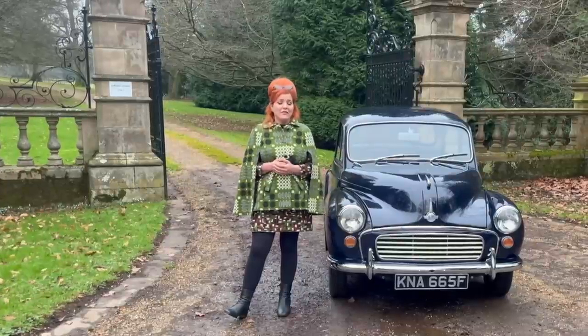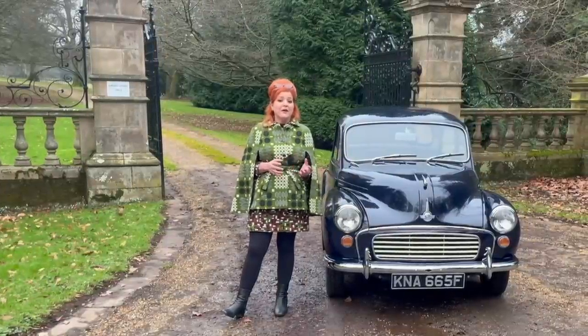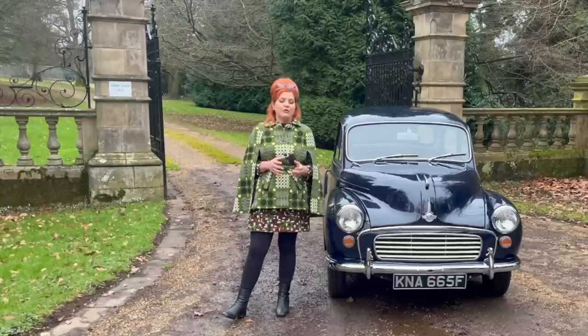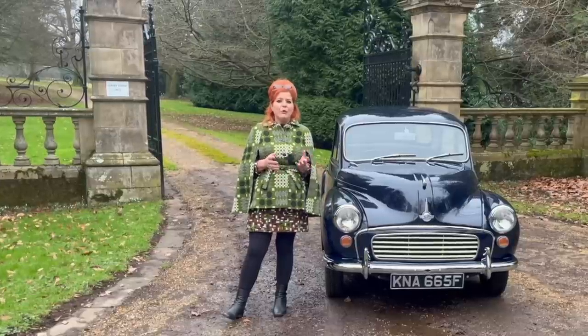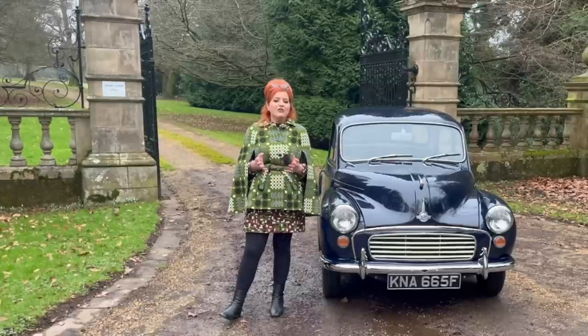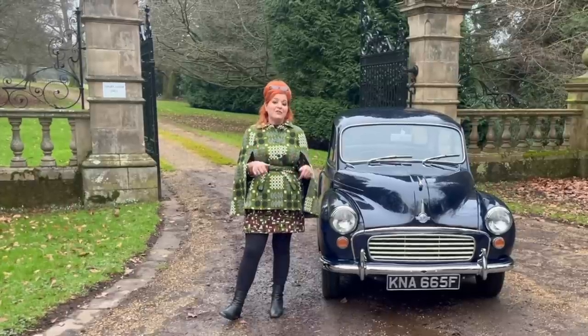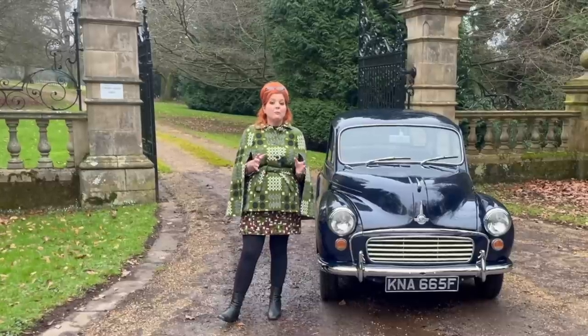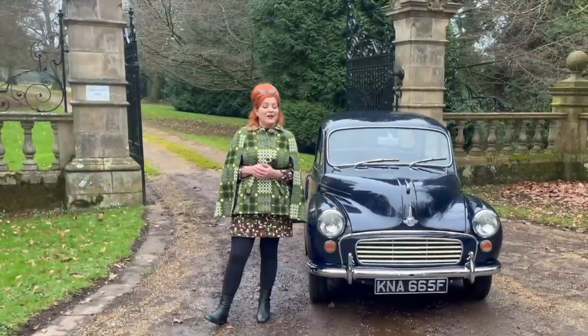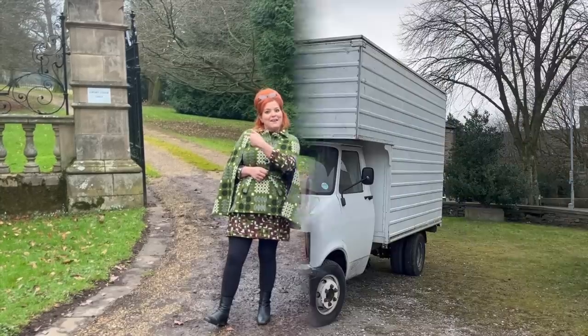Life is too short to drive something boring, so if you're looking for your first classic or your next classic, why not check out Bidding Classics Auctions. Whether it's something pre-war, mid-century, or maybe something newer like a retro hot hatchback, check out their website — there's a link in the description box below, or you can Google Bidding Classics Auctions. There's new stuff going on the website every single week, so why not check them out? Now, let's go back to the video.